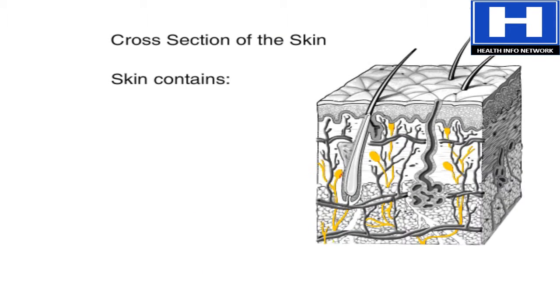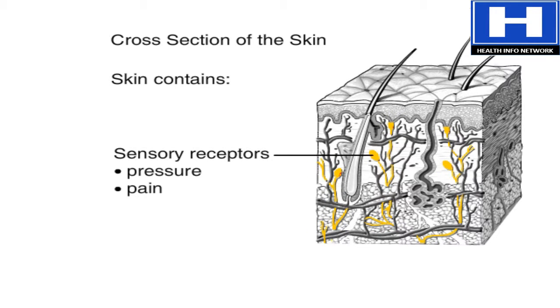The dermis has sensory receptors that allow the body to receive stimulation from the outside and feel pressure, pain, and temperature.